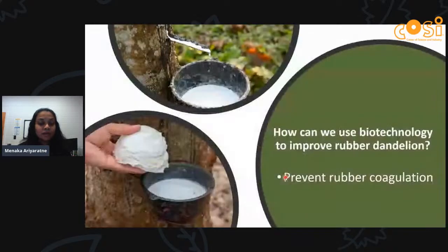Our next approach is to prevent rubber coagulation. Similar to how blood forms a scab over a cut to prevent further blood loss, when you cut a rubber tree, the rubber flows and then a lump forms at the surface to prevent further loss of latex. This coagulated rubber makes the extraction process more difficult and complicated. We use biotechnology to prevent this lump from forming and make the latex more free-flowing so we can easily extract rubber.